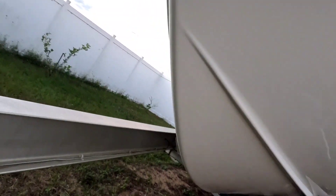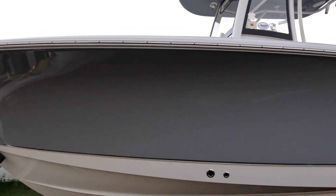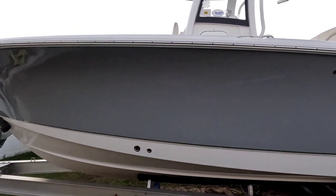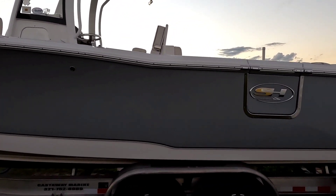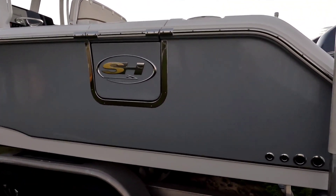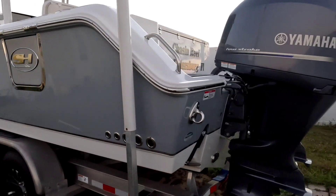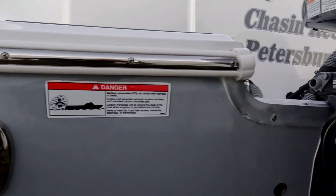No bottom scratches on the bow at all. This boat's never been beached, never been scratched. Titanium gray — there you go. Check the transom — all stickers are on there, factory.